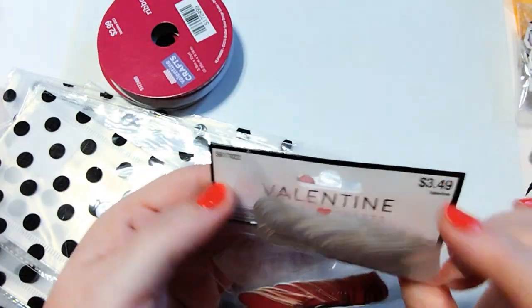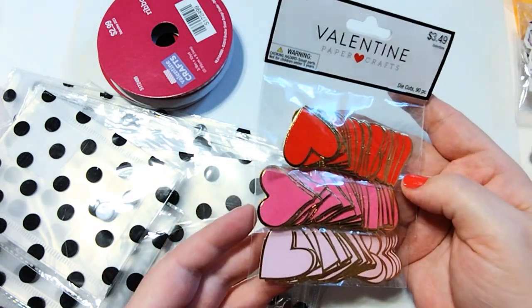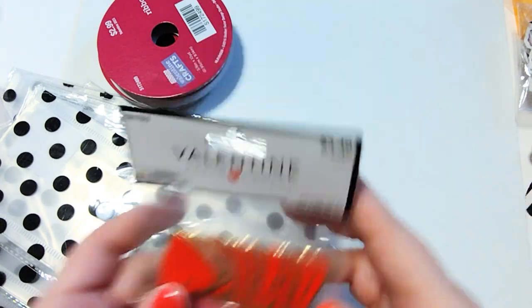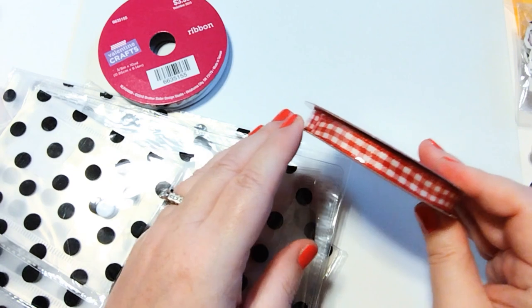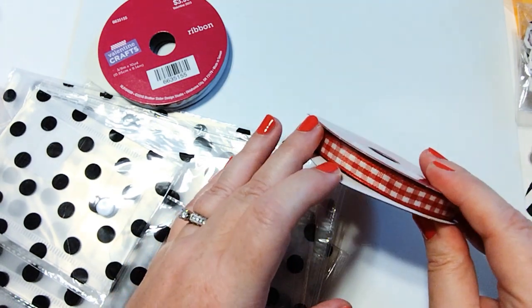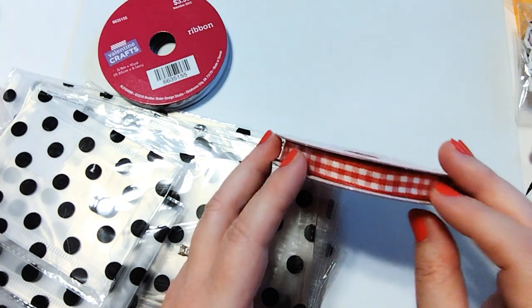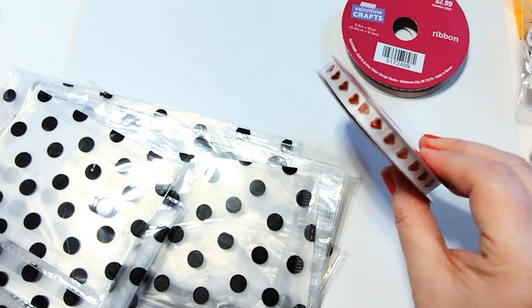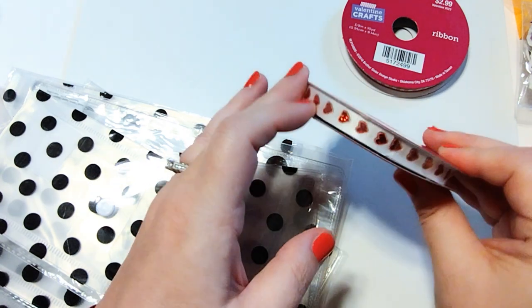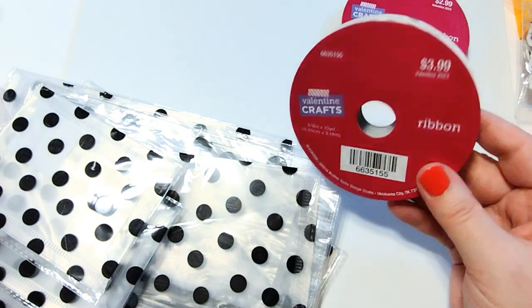I picked up these die cut hearts — it looks like you get 90 pieces, and they were 40% off when I grabbed them, so I thought those would be good layering pieces. I also picked up some ribbon — this is such a great deal, it's 10 yards and again 40% off, you can't beat that. This is a red gingham, and if I don't use it for Valentine's Day I can use it for Christmas or summer crafting — it looks really cute with strawberry themed projects. Then I grabbed this one which has glittery metallic type hearts on it, 10 yards again.